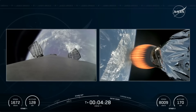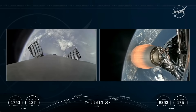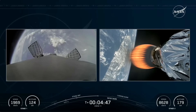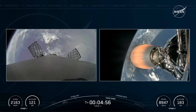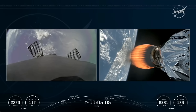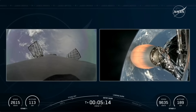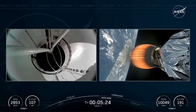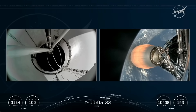During the entry burn, Falcon 9 will use its engines to pump the brakes to slow the vehicle down before it reaches the denser parts of Earth's atmosphere. Falcon 9 has a complex heat shield designed to protect the engines and the vehicle from the combined thermal and aerodynamic loading during max entry Q, which is the moment of max stress on the vehicle during entry. That will be followed by a landing burn. Dragon, SpaceX, nominal trajectory — continuing to hear good call outs. Great performance calls continue as we're now five minutes into today's flight, still about a minute and a half to go for the second stage, which is continuing to perform nominally.